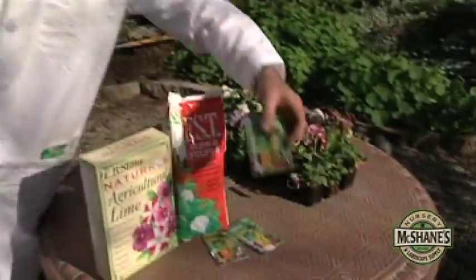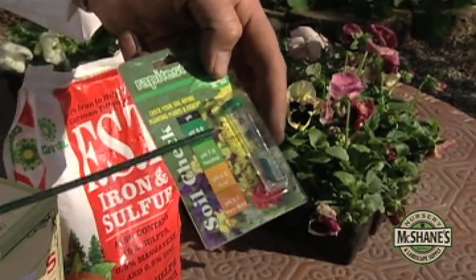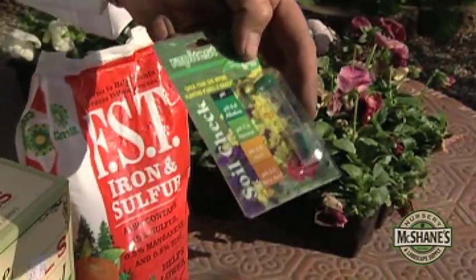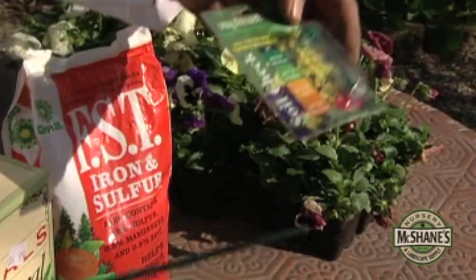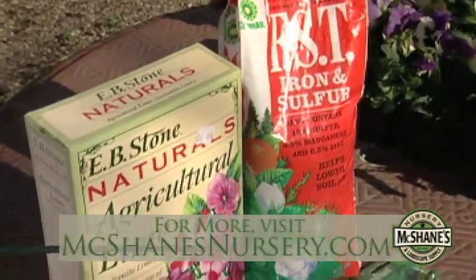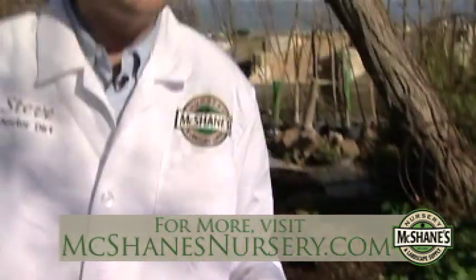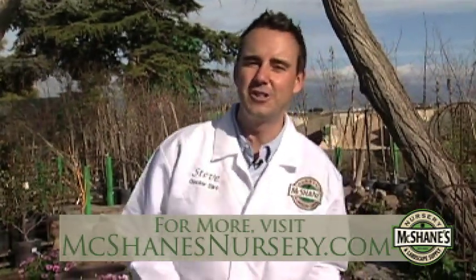Finally, I always like to talk about pH. Measured from 0 to 14, a pH of 7 is where plants want to be — it's where nutrients are available. If you've got a high pH, you can lower it by adding sulfur. If you've got a low pH, you can raise it by adding lime. Some of the critical pieces to soil — but understand it, put it to work, and you'll see the results in the garden.